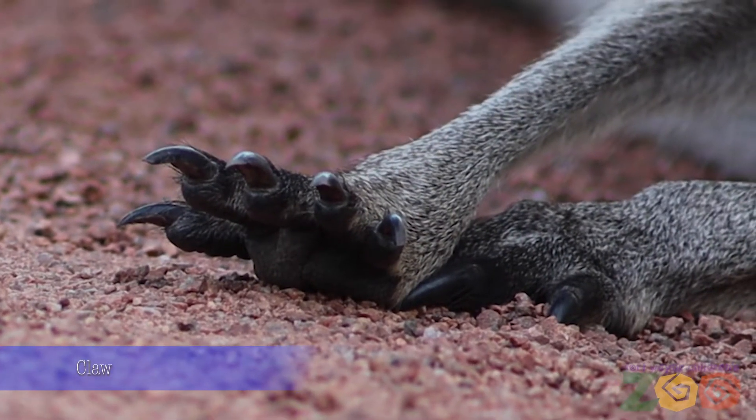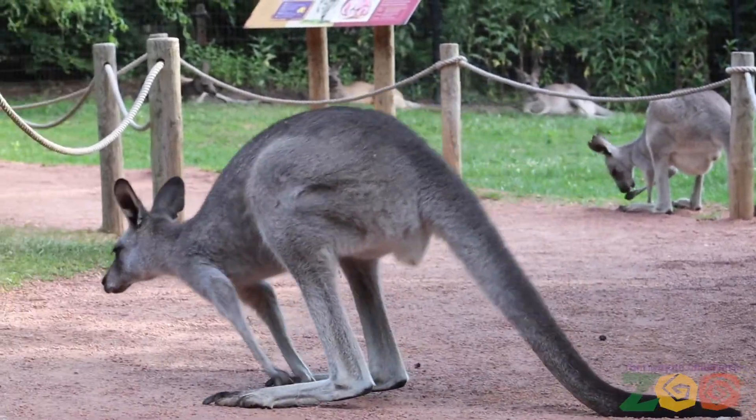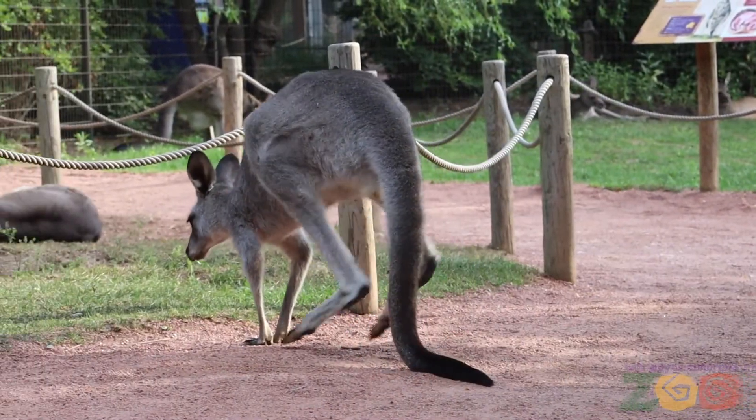They have five toes on their forepaws, similar to human hands, which they use to hold food. They also use their forepaws and their tail to help them move more slowly when hopping. We call this walking.